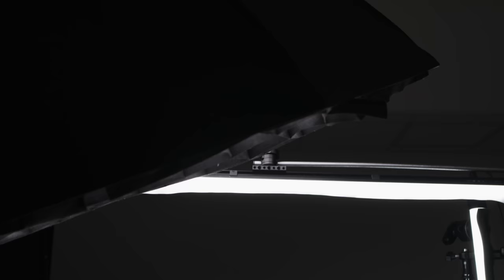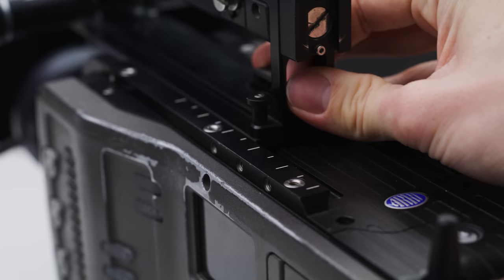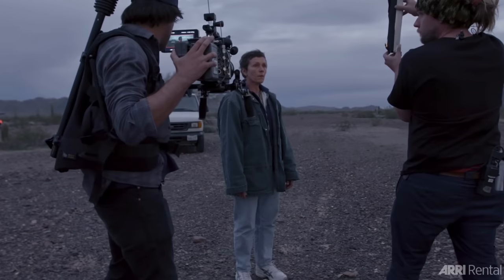The basic configuration for the Amira uses ARRI's WPA1 VCT shoulder plate, the MVF1, and the Amira's signature top handle. All of this can be adjusted so the camera sits nicely on your shoulder quickly and effectively. Both the base plate and top handle are quick and easy to slide back and forth so you can make sure your camera's centre of gravity is over your shoulder. It wouldn't be surprising to see camera operators using a support system such as an EasyRig or ErgoRig to help handle the weight.